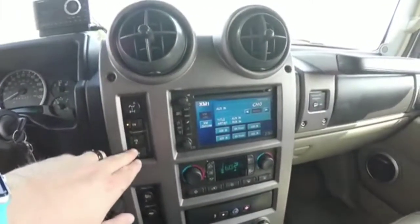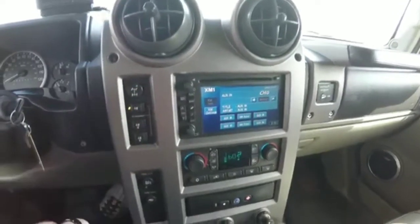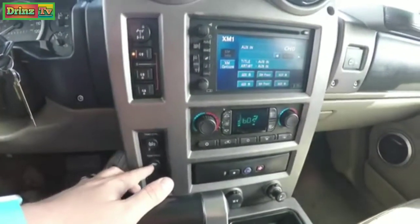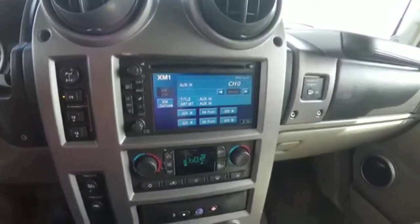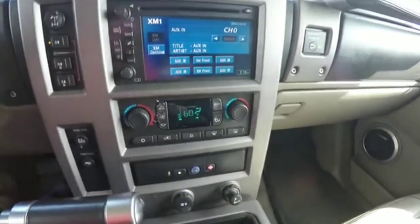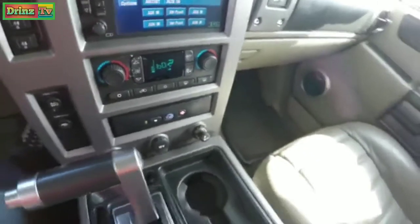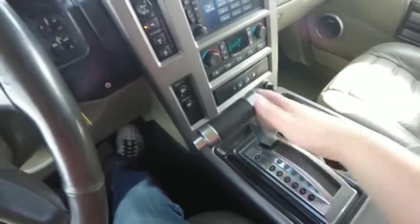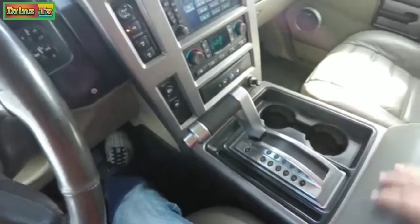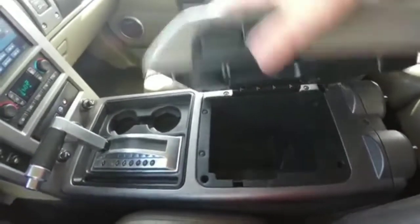Moving down the dash panel, you have your shift-on-the-fly four-wheel drive with rear differential lockout, as well as traction control and tow/haul mode. There's a touchscreen display, dual zone automatic climate control, and on-start controls. You also have dual front cup holders and a large aircraft-inspired shift handle, plus storage in your center armrest.